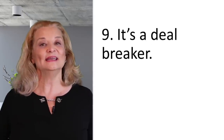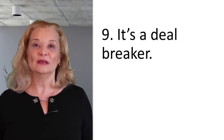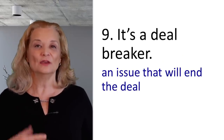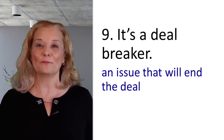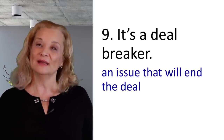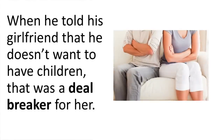The next expression is 'it's a deal breaker.' A deal breaker is a specific issue that will cause the deal to end — because of this one thing, you don't want to continue anymore. This expression is also used for romantic situations. When you're dating somebody and you find out something and don't want to continue, that's a deal breaker. For example: When he told his girlfriend that he doesn't want to have children, that was a deal breaker for her. Note: 'deal breaker' is a compound noun, so we stress the first word — deal breaker.